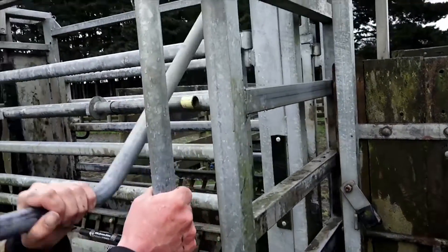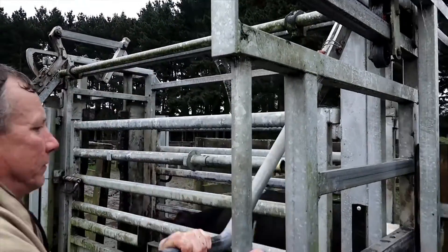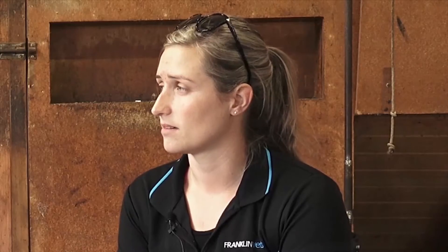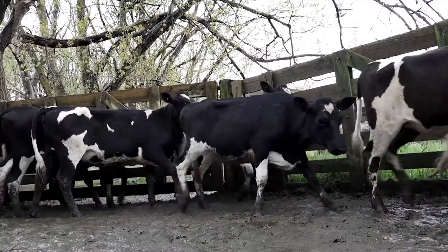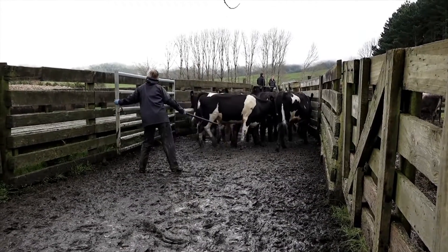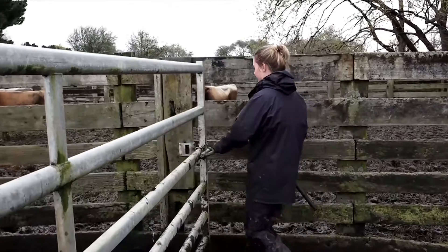As younger calves, we normally have more problems so we like to keep monitoring them closely. If there are any problems across the mob, we'll bring them in more regularly — every three to four weeks — just to make sure that if we've had to make any changes, they're back on track. If the majority of the mob haven't done as well as hoped, we'll bring them in again maybe four weeks later, weigh them all again, and reassess — maybe needing to feed them more or get a supplement.